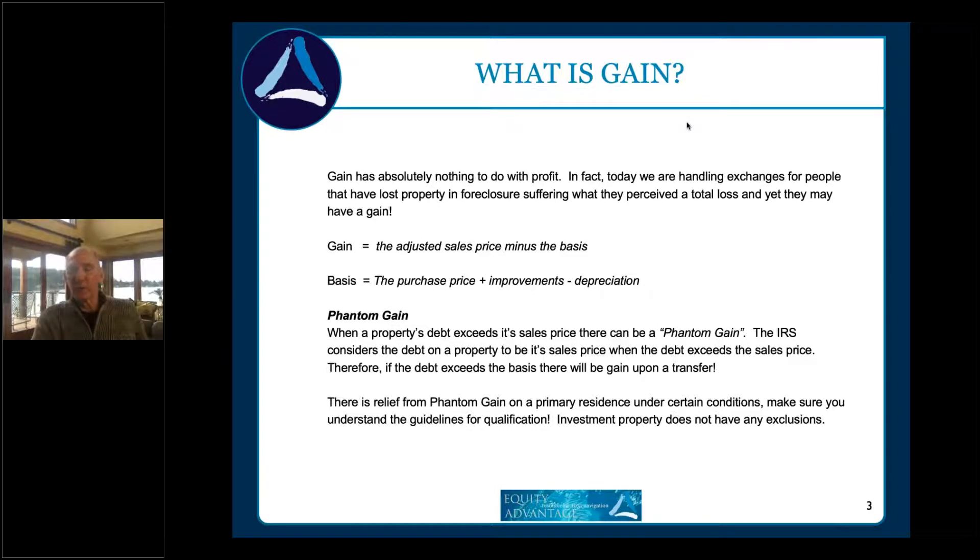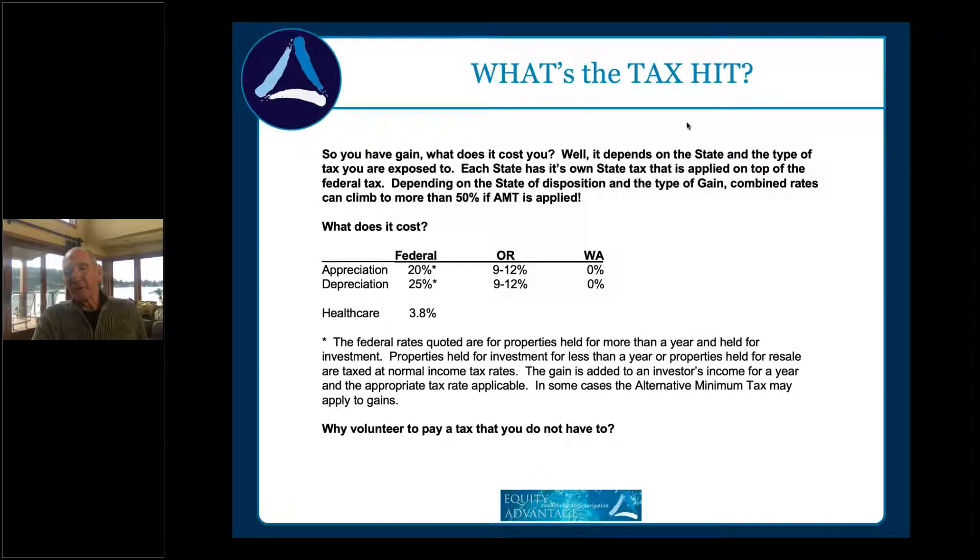What kind of tax consequence are you looking at? People don't understand that whatever gain results from a disposition gets put on top of what they make in a given tax year. Typically we're looking at a federal rate of 20% on appreciation and 25% on depreciation recapture. If you're in Oregon, we're talking 9–12% state tax right now, and there's talk of Multnomah County pushing the top effective rate to 15%.